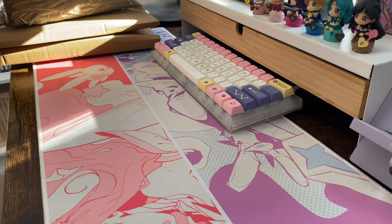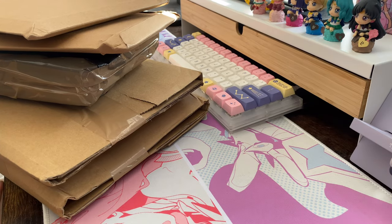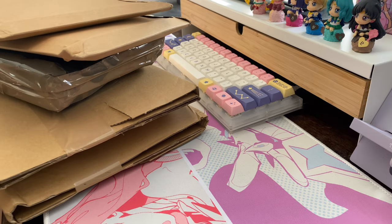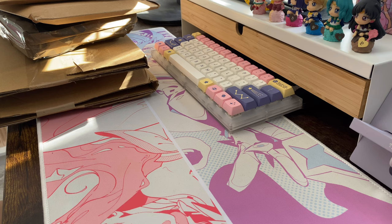Hi everyone, I'm back with another unboxing. I have quite a few packages here — these will be some of the last packages I received in October. Let's just see what we have here.